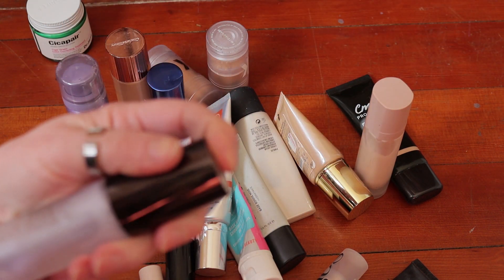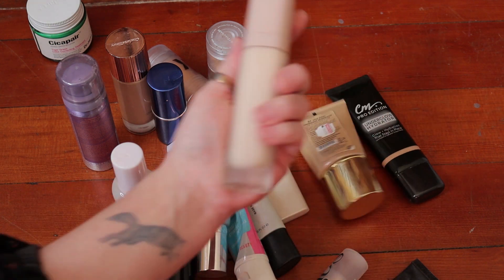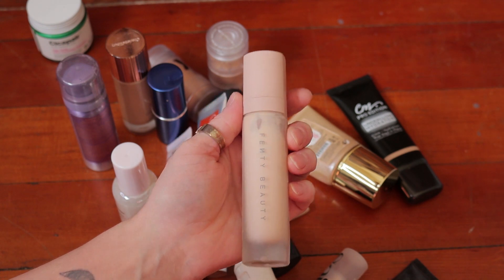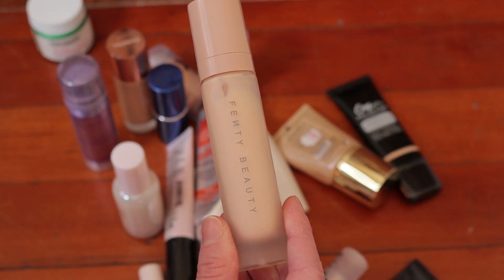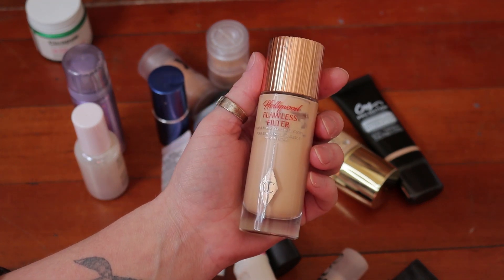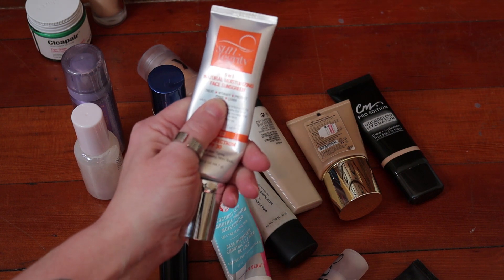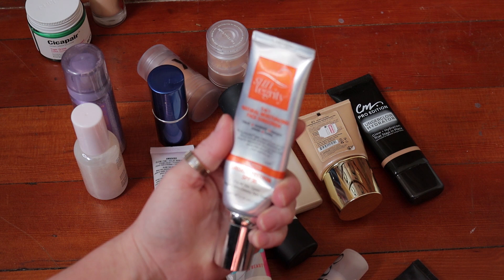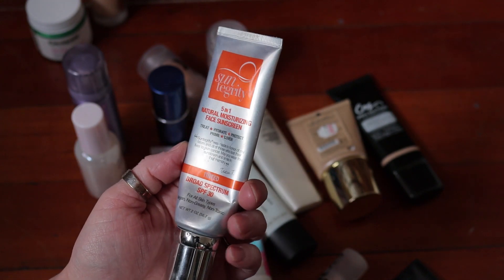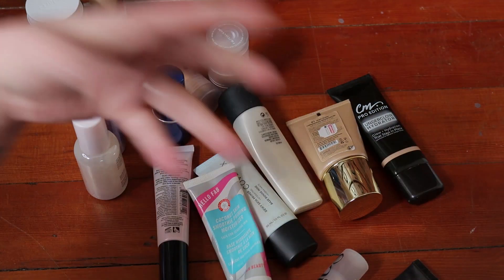Becca also no longer exists — this was their First Light Priming Filter. I loved this, it was absolutely beautiful. This is an actual declutter: the Fenty Beauty primer. I just never got along with this — really heavily fragranced and my skin never cared for it. The Charlotte Tilbury Hollywood Flawless Filter I use as an all-over product, obviously keeping that. The Suntegrity 5-in-1 Natural Moisturizing Face Sunscreen is done — I keep putting it in my drawer to remind myself to repurchase it because I like it so much. I have a Supergoop sunscreen on the go right now but this was lovely.